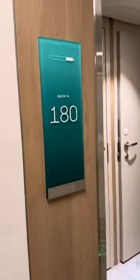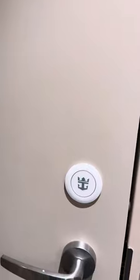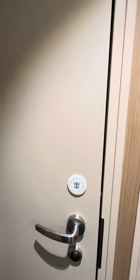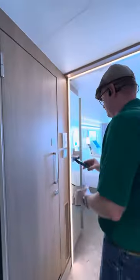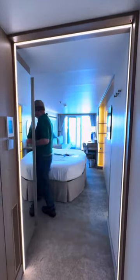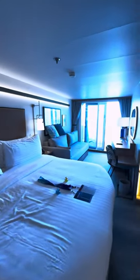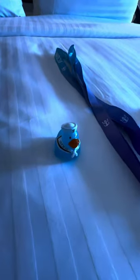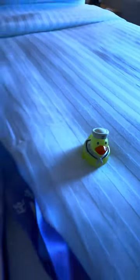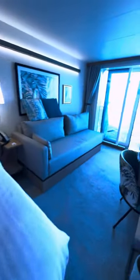Alright, so this is our room — Jeff has already been in here. This is the first time I'm seeing it. Look at this, they left us ducks and it says 'Icon of the Seas.' My first ducks! And we've got our room cards that we need to go see here in our lanyards.